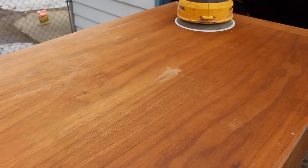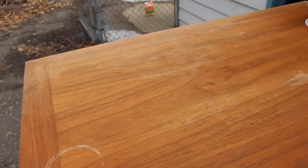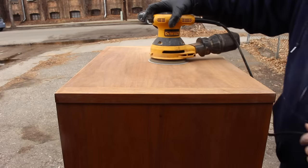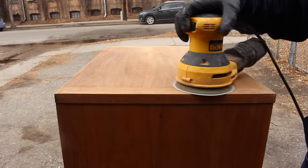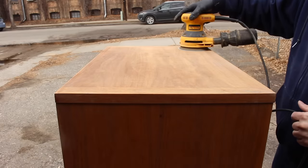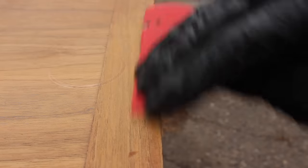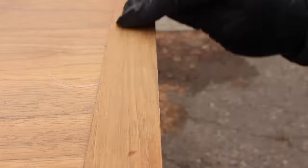After it had dried from the stripping process, I did some sanding. The top was in the worst shape; the rest of it wasn't too bad. So on the top I used an orbital sander and started with 120 grit and went to 150, then 180, and then 220. There was this ring on the top that was still there even after all that sanding, so I just tried going over it gently by hand with some sandpaper to see if I could get any more of it out.